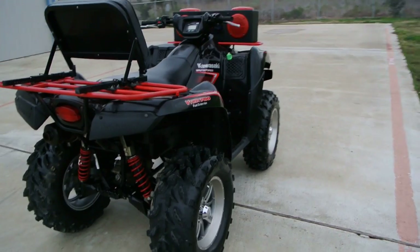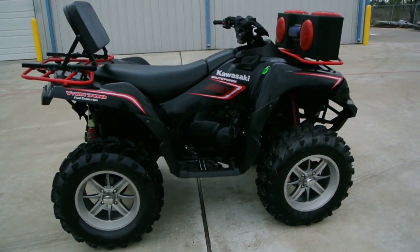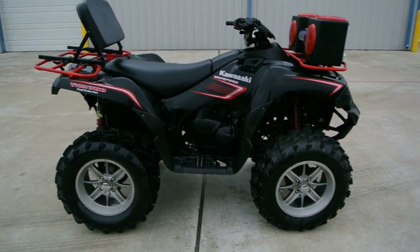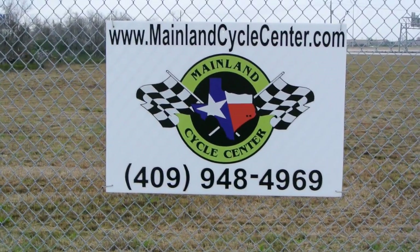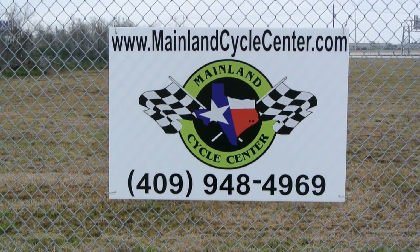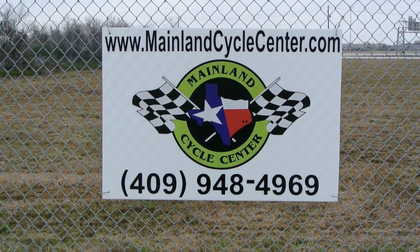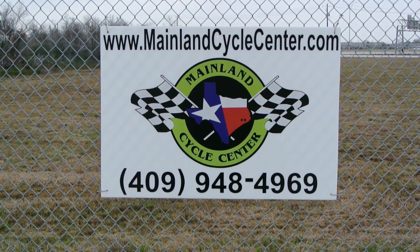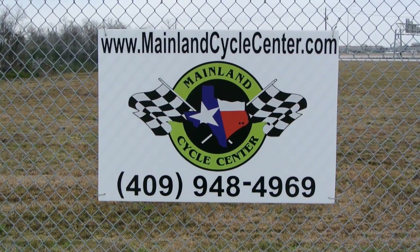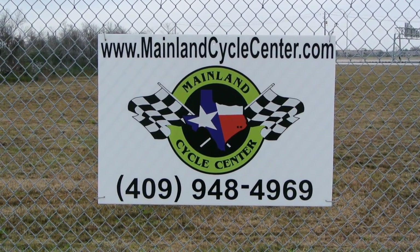2008 model Brute Force 750 with fuel injection. Come by and take a look at this one, come by and take a ride on it. We are Mainland Cycle Center, located about 30 minutes south of downtown Houston, just off I-45 in Lamarque, Texas. Our website is MainlandCycleCenter.com, our phone number is 409-948-4969. Give us a call, shoot us an email, come by and see us — we'd love to help any way we can. Thanks for watching.